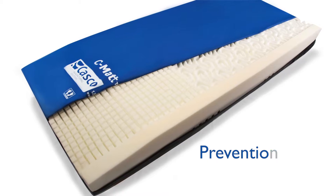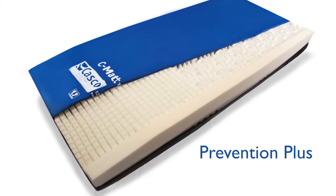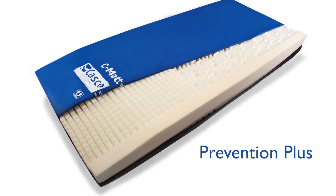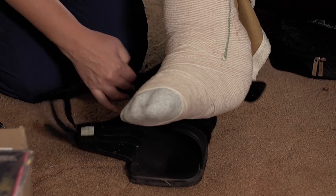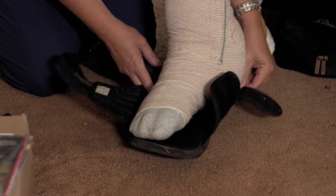So I knew we needed to get him on a good mattress, so I immediately recommended the Prevention Plus mattress. Once we got him on that, he began to progress and his wound began to get better. Each time I would see him, which was twice a week, every time the measurements would decrease.